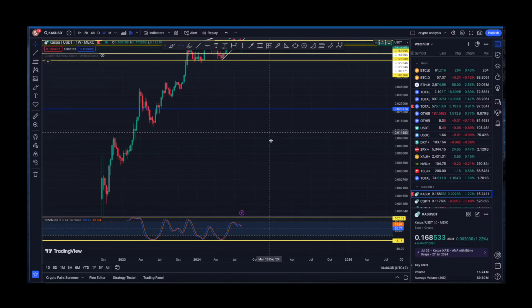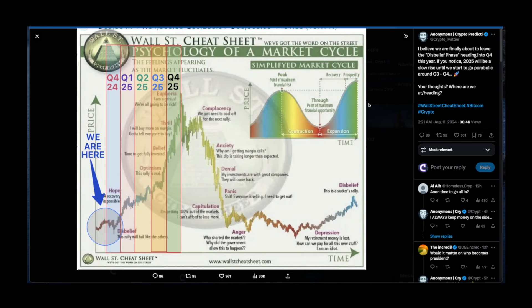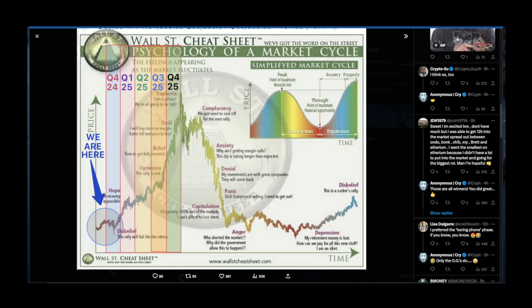Mr. Anonymous believes we are finally about to leave the disbelief phase heading into Q4 this year. 2025 will be a slow rise until we go parabolic around Q3-Q4. Previous charts signal this final shakeout before the parabolic run. The question is whether we are in the disbelief phase or further along — I personally believe this is where we are at, but I could be wrong. If I'm wrong, it means we have a lot more time to go, which could also be good.